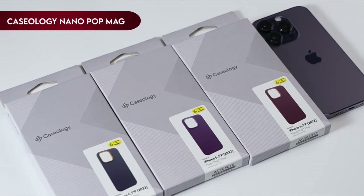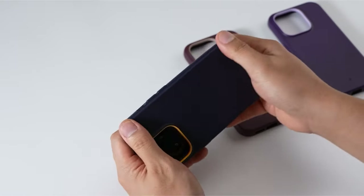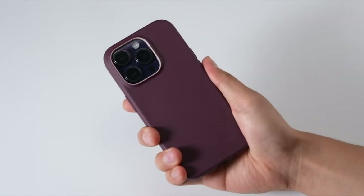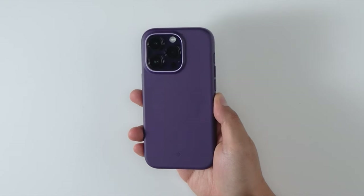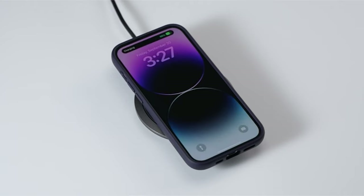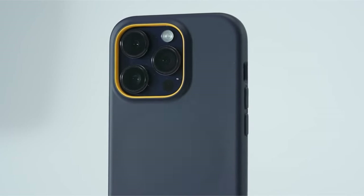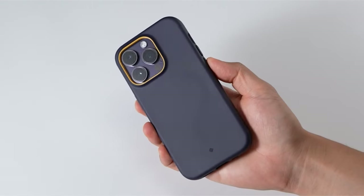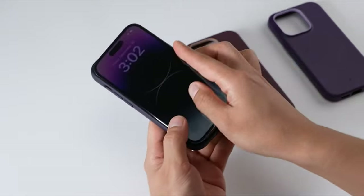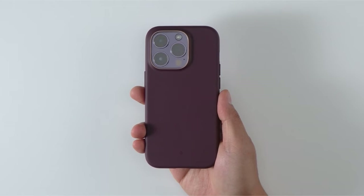On number 2, Caseology Nano Pop Mag. One of its standout features is the integrated magnets that ensure your device stays securely aligned and compatible with MagSafe chargers, adding a layer of convenience to your charging experience. The silicone feel of the case offers a snug fit, ensuring that your iPhone is well-protected while remaining lint and dust-free in your pockets. The Nano Pop Mag stands out with its bold, contrasting two-tone colors and protective raised camera ring design, adding a sporty and playful look while ensuring your camera lens is well-protected from scratches and bumps.